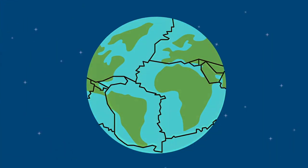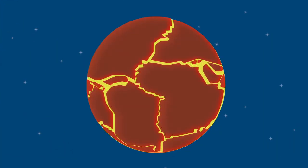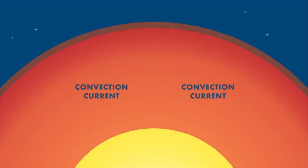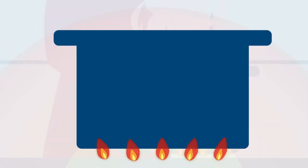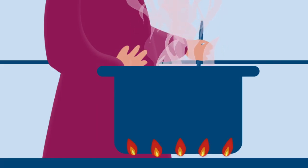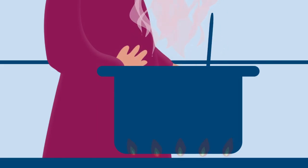Tectonic plates may only move at a speed of a few centimetres per year. But over millions of years, these ongoing shuffles can power the reconfiguration of continents and the reshaping of our planet.